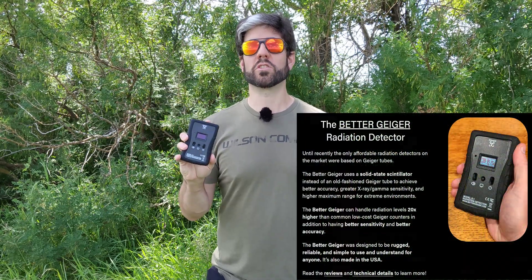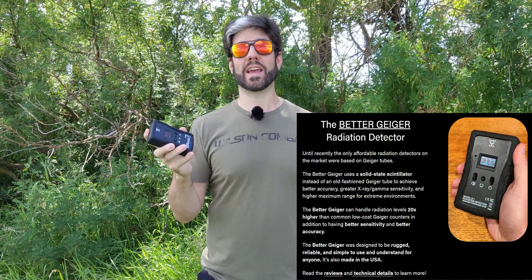We can all agree that having a Geiger counter or a radiation detection device of some sort is a good idea for most people's preparedness inventory, but we don't often talk about exactly how you would use that device post a nuclear event. So we're going to dive into that today, as well as talk about the Better Geiger, which is an American-made radiation detection device that's easy to use and relatively affordable. Let's talk about what you would use devices like this for post a nuclear incident.